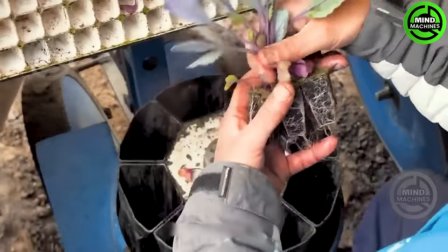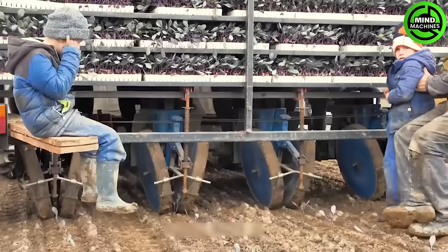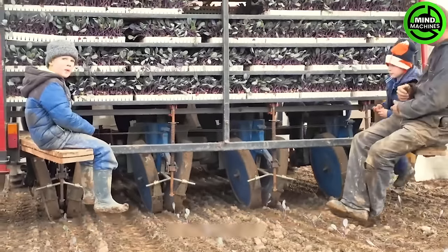When it comes to power and performance, the Fendt 933 is the real deal, rocking an impressive 570 horsepower units.